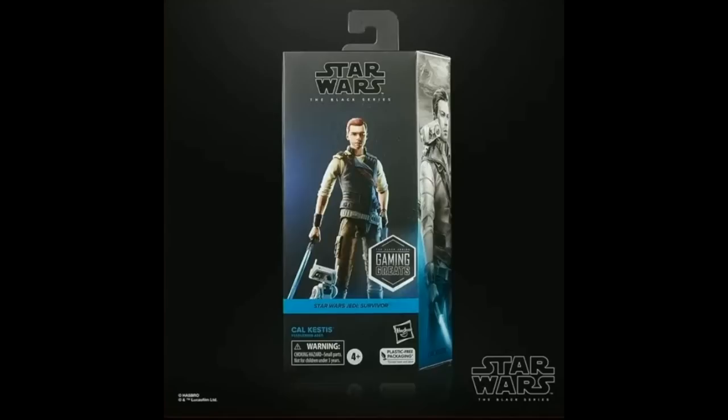This Cal Kestis figure will be coming up. I have both other versions — I don't know why I'd need the third one. I bought them both for my son and he doesn't even seem to care about them anymore. I don't have much more Star Wars news to share this week. We'll probably have more next week — there's supposed to be some sort of event coming up soon. But I'll probably just be confused the whole time about what they're talking about. It's kind of nice to take a break from collecting Star Wars for a while.